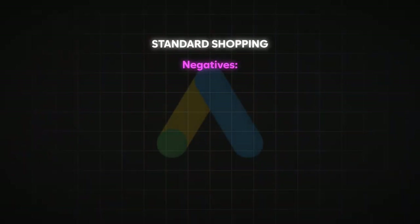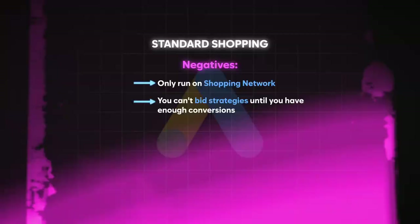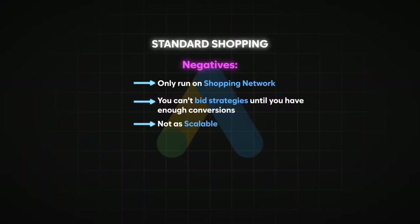A couple of negatives for standard shopping compared to Pmax: it's in the name — you can only run on the shopping network, whereas Pmax covers shopping, search, YouTube, display, Gmail, and more. Another negative is that you can't use bid strategies like target ROAS until you've had enough conversions in your campaign or account, which is frustrating for brand new Google Ads accounts. Also, I can't seem to scale as high with standard shopping as I can with Pmax.